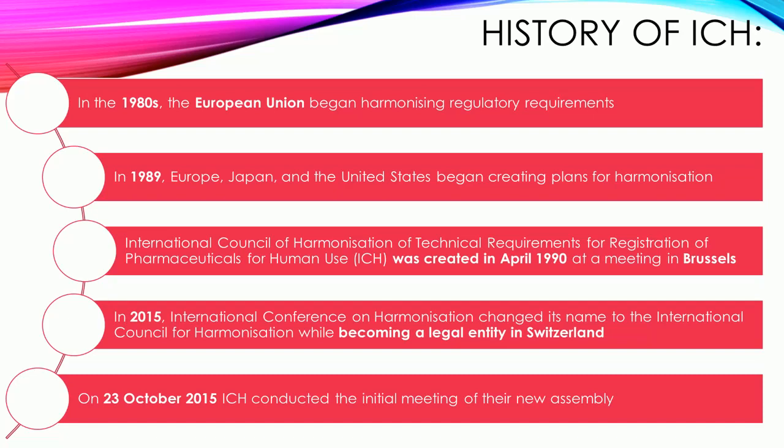In 2015, the International Conference on Harmonization changed its name to the International Council for Harmonization, while becoming a legal entity in Switzerland. On October 23, 2015, ICH conducted the initial meeting of their new assembly.